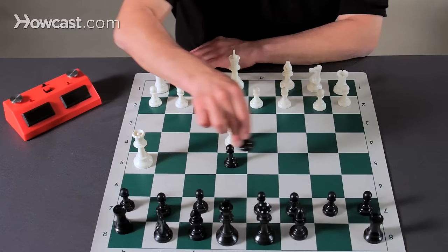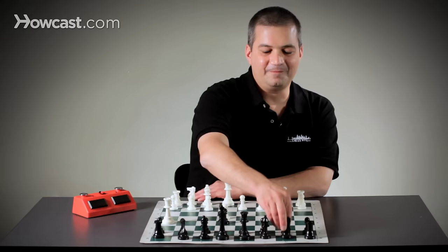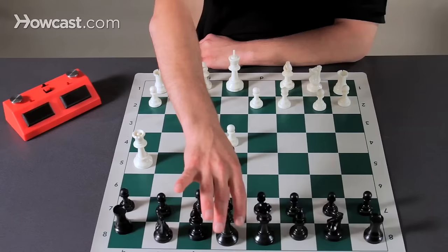Best for black here is to develop his knight and protect the pawn, but he can make some pretty tragic mistakes here.